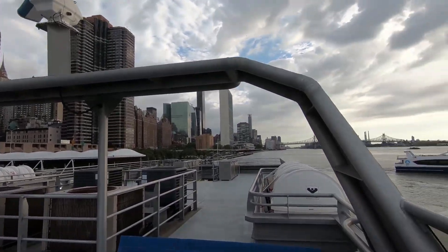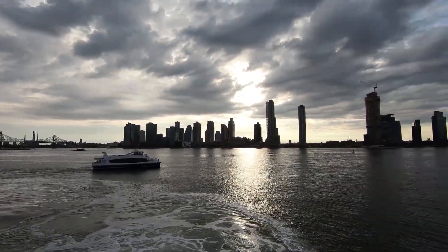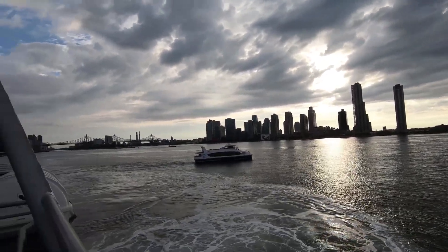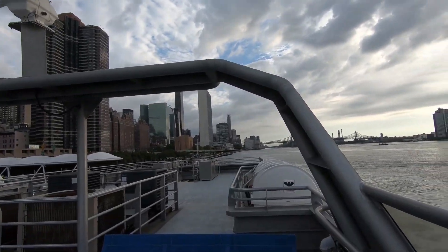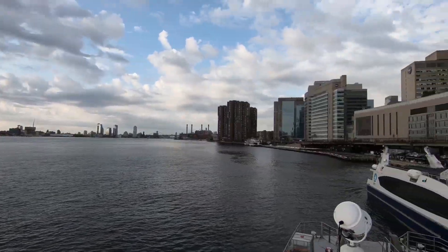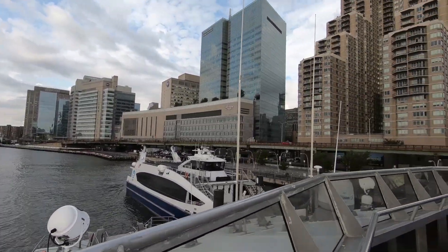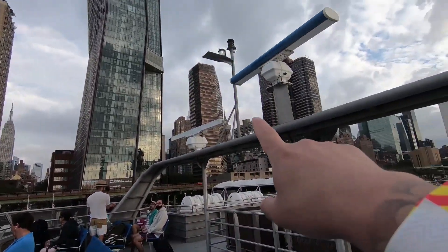So here is the view from the C Street ferry. We have a nice view of Long Island City over there, Roosevelt Island, the UN building, the Empire State Building, and the Chrysler Building.